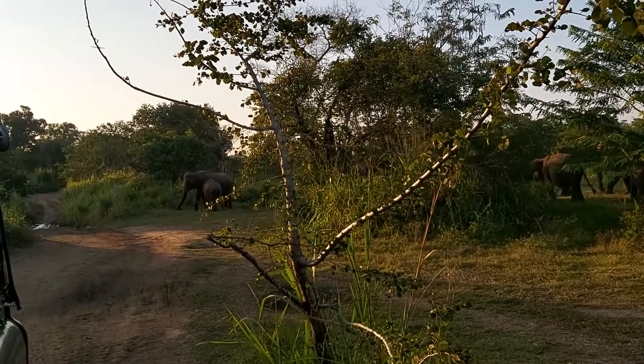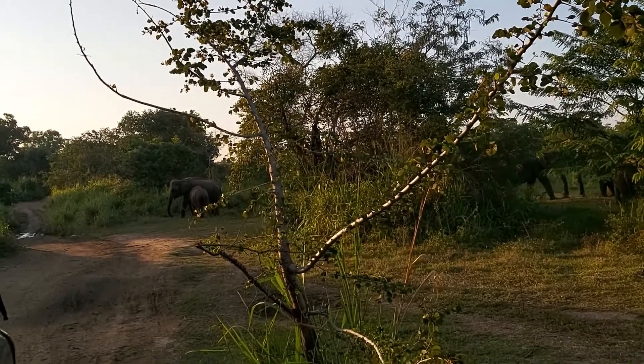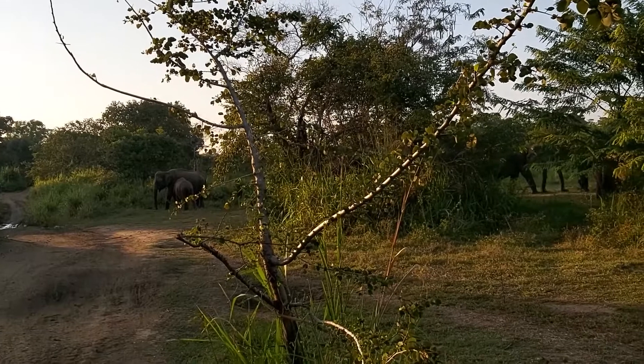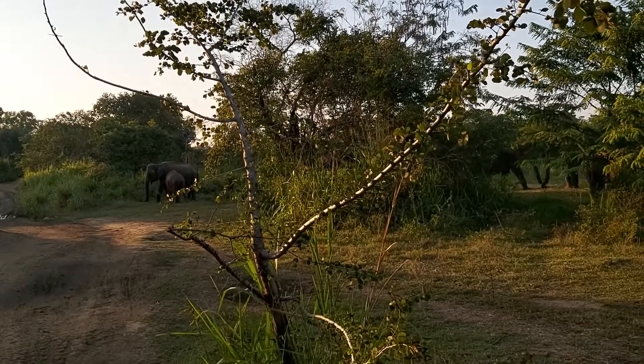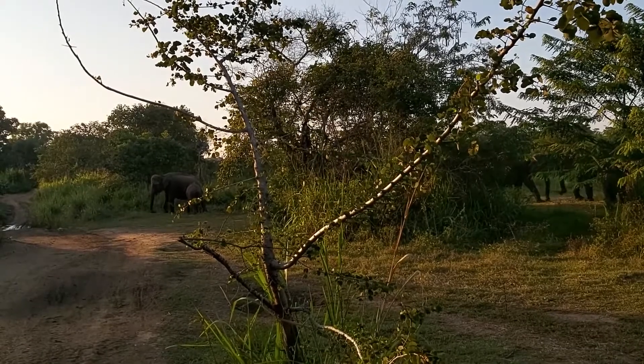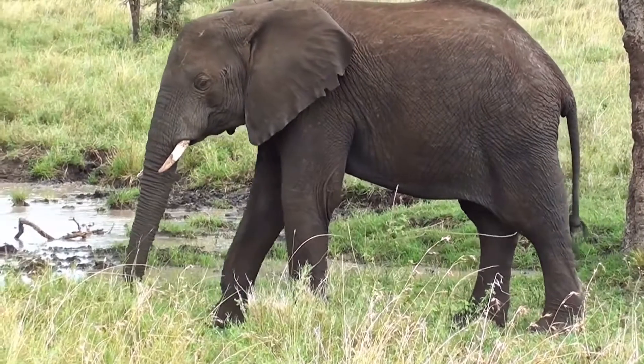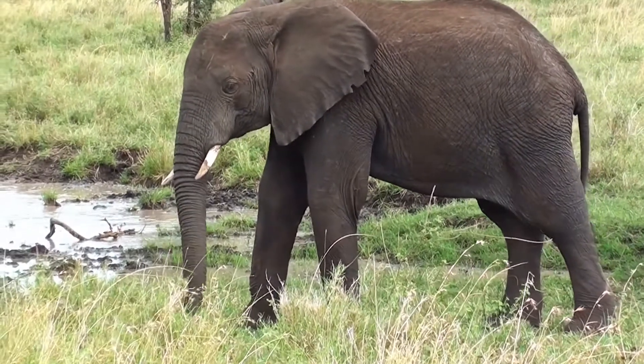African elephants range throughout the savannas of sub-Saharan Africa and the rain forests of Central and West Africa. The continent's northernmost elephants are found in the Sahel region of Mali. This small, traveling group of Mali elephants moves in a circular route through the desert in search of water.